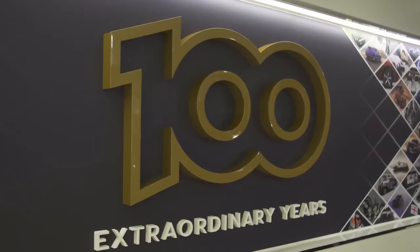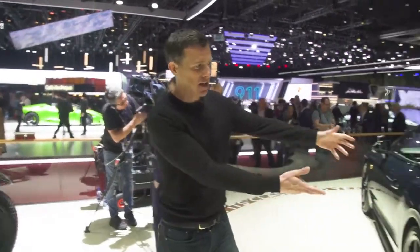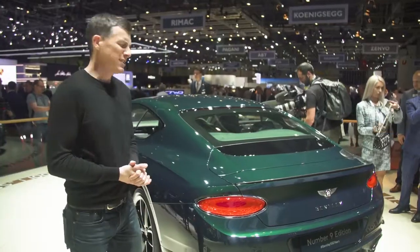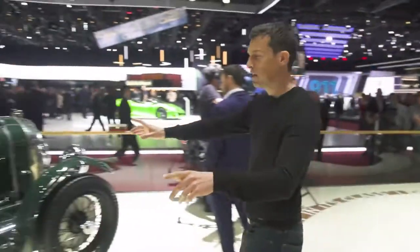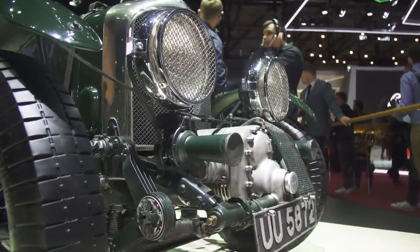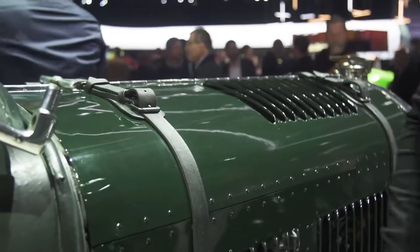Bentley is celebrating its 100th anniversary here at the Geneva Motor Show, and it's given itself a little present — the Number Nine edition. It's a limited edition; only 100 will be made. There are no mechanical changes over the normal Continental GT, but there are loads of styling upgrades. They've been inspired by this old Blower Bentley from the 1920s — the paint scheme has kind of inspired the new car, though obviously they didn't have metallic paint back in the day.